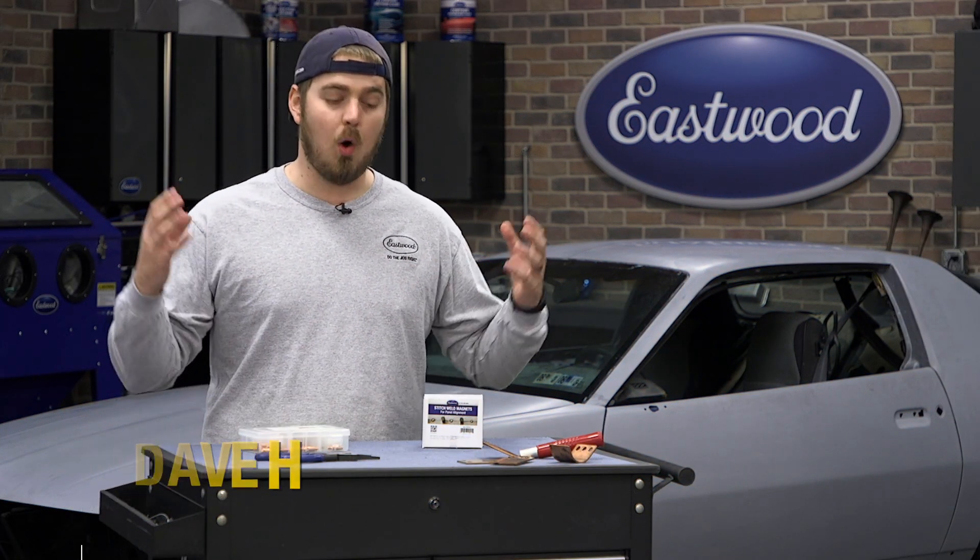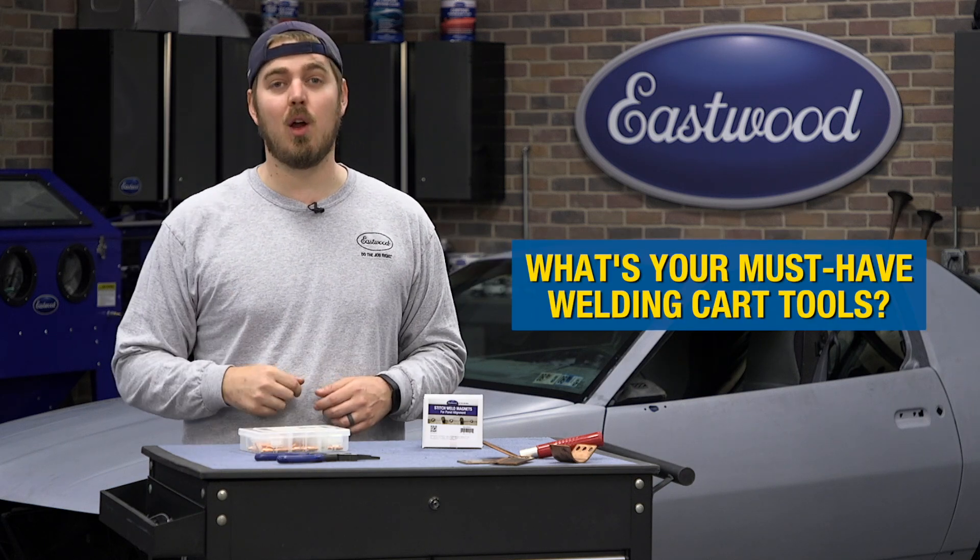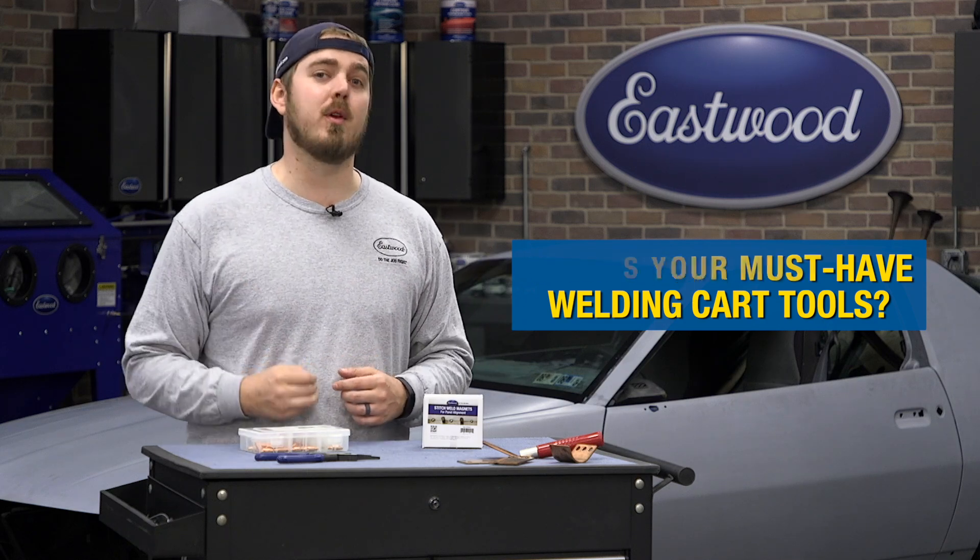If you do any sort of welding or fabrication at all, you probably have a couple things that you always keep on your welding cart. We want to hear from you guys — tell us in the comments below. Name some things that you always keep there to help your next job go smoothly.